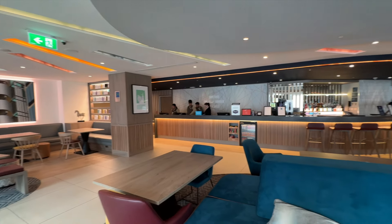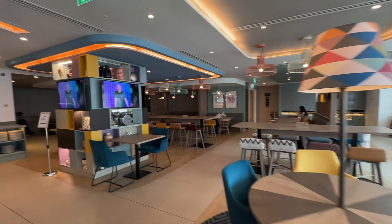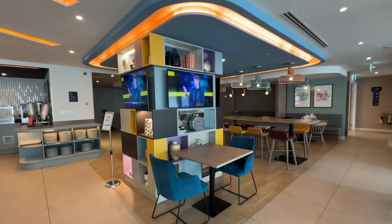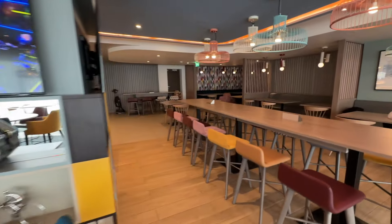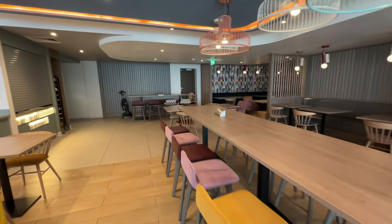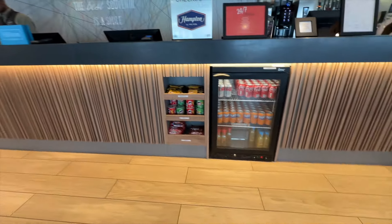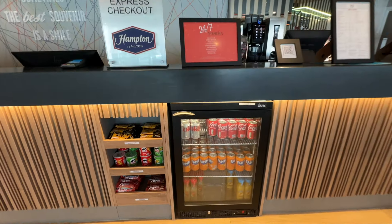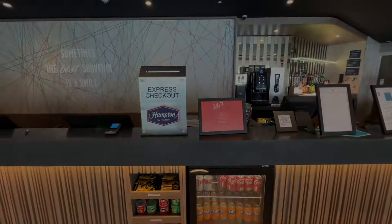As soon as you step inside the lobby you're greeted by a bright, modern space designed with comfort and style in mind. The lobby features sleek furnishings and a vibrant colour palette with plenty of cosy seating areas, perfect for relaxing or catching up on work. To the left of the entrance you'll find the reception desk, and there's also a snack bar offering refreshments and quick bites. Overall I felt the lobby set the tone for a very pleasant arrival.